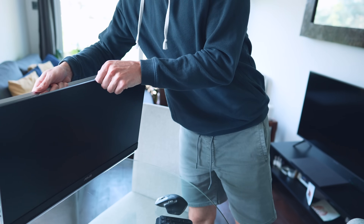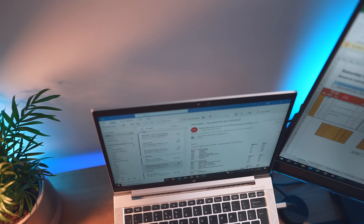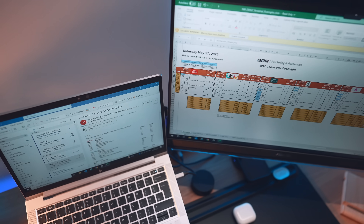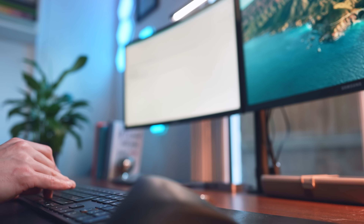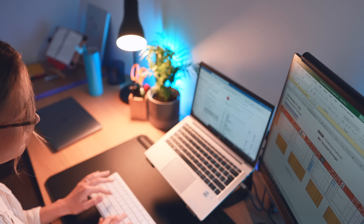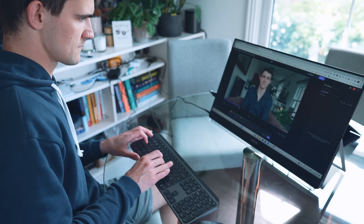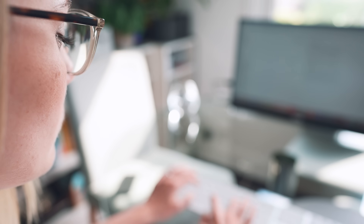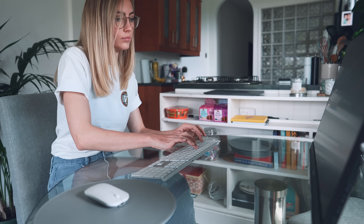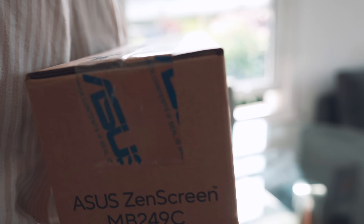The quality of your monitor has a massive overall impact on the feel of your desk setup. Whereas I need two monitors for my job as a lawyer, for most people one is actually plenty alongside their laptop screen. The MB249C has a 23.8-inch Full HD IPS display with an anti-glare surface coating, flicker-free technology, and a blue light filter to protect your eyes.